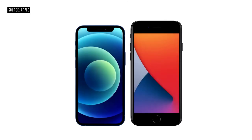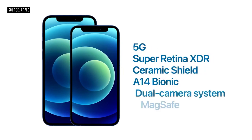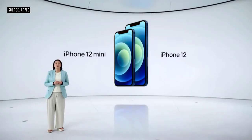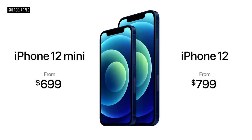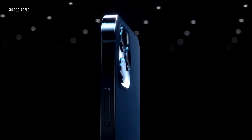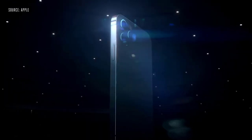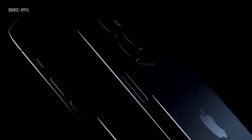This is iPhone 12 Pro — it takes our new design even further with premium materials. This includes a durable and beautiful surgical-grade stainless steel band and precision-milled back glass. It comes in four new finishes including an elegant silver, a rich deep graphite, a stunning gold, and an all-new Pacific Blue. Pro models also feature our incredibly durable Ceramic Shield, and have best-in-class water and dust resistance with an IP68 rating, withstanding submersion at up to 6 meters for 30 minutes.